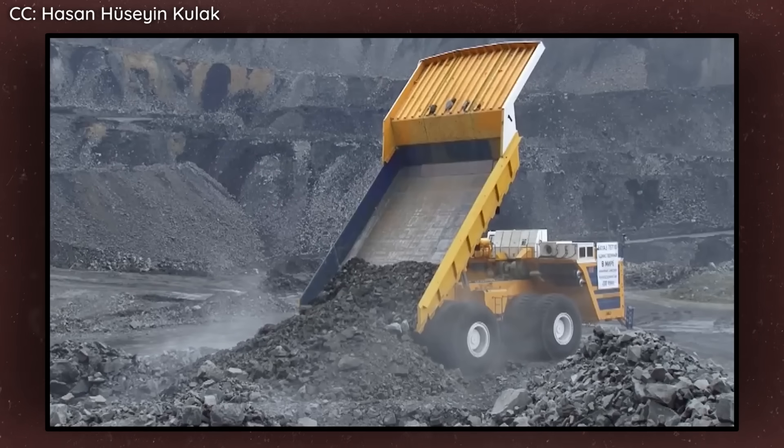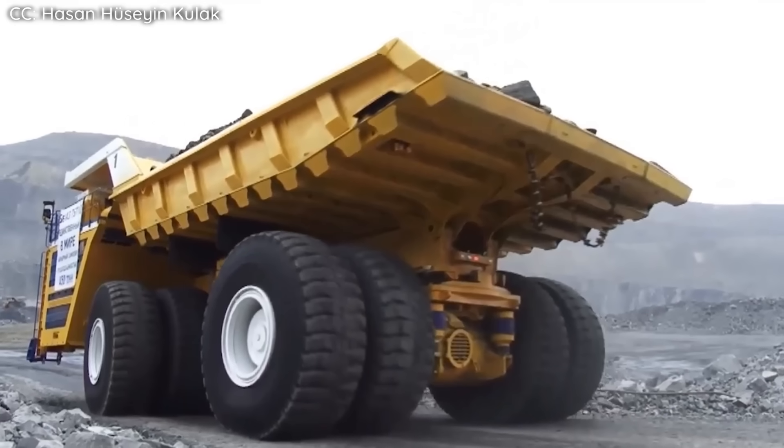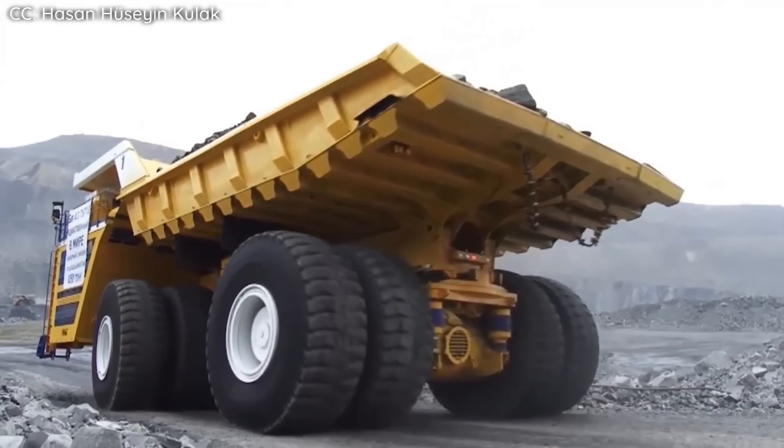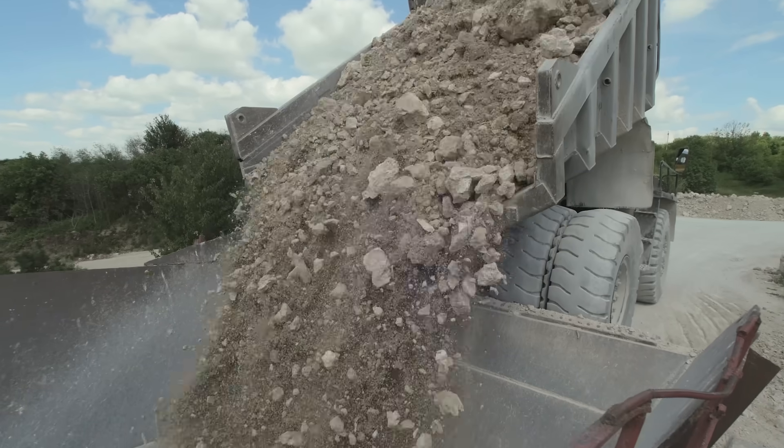Interestingly, despite its massive dimensions, the bed of the truck is actually relatively shallow. It was designed this way to limit how much material could be loaded onto it at a time, as ore is particularly dense and heavy. This constraint makes sense for mining operations but does make it suboptimal for transporting lighter materials.